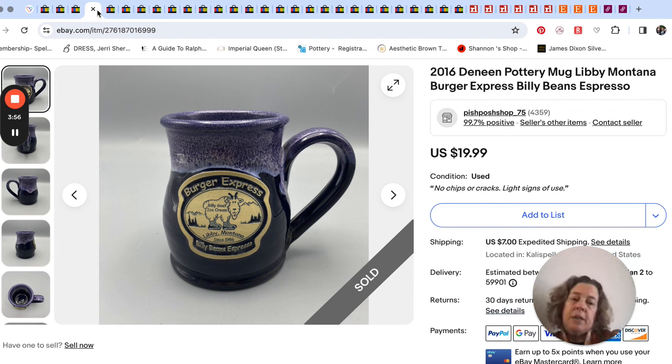I hadn't really found Deneen Pottery before, then I finally found that Olympic National Park one, and then I found this one. I took a chance on it — it's a little town near me called Libby, Montana. It's a burger express and espresso stand from 2016. I thought I don't know who's going to want this, but maybe somebody from that area. Sure enough, it sold for $20. I paid 99 cents at Goodwill, and the buyer was in Virginia — not even Montana. So I don't know if there are just Deneen Pottery collectors or what.